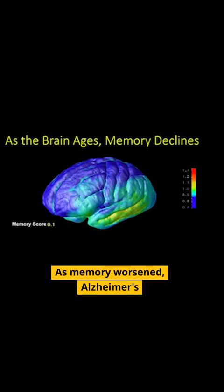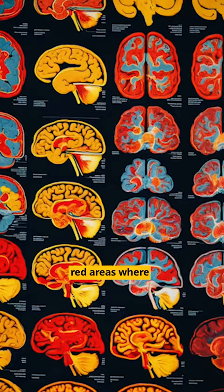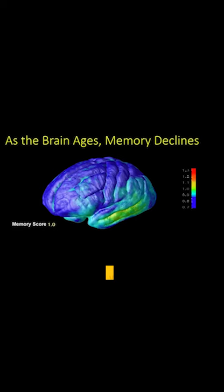As memory worsens, Alzheimer's, represented by the warmer colors, accumulates in the brain. These scans here show you the yellow and red areas where there's advanced Alzheimer's disease. As the animation starts again, we're seeing the scans of people with normal memory. These people won't develop Alzheimer's symptoms for decades.